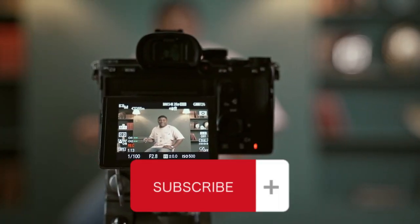Thanks for watching this video. Like the video, comment, and don't forget to subscribe.